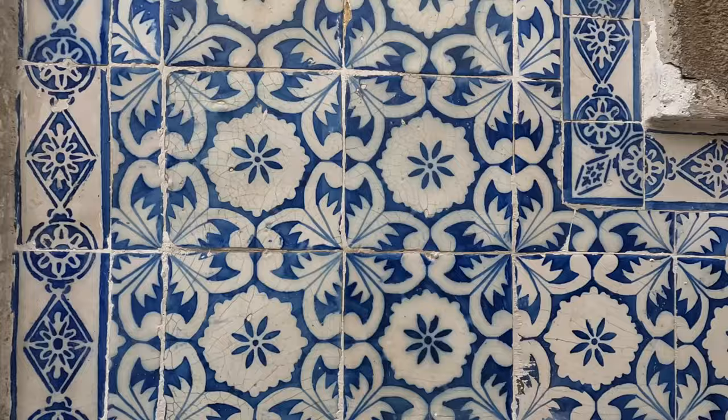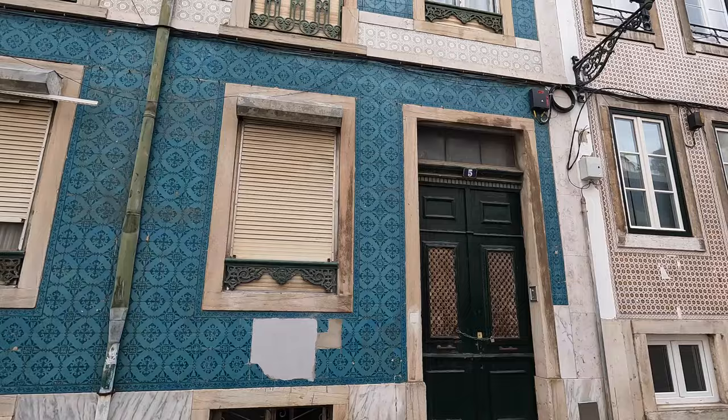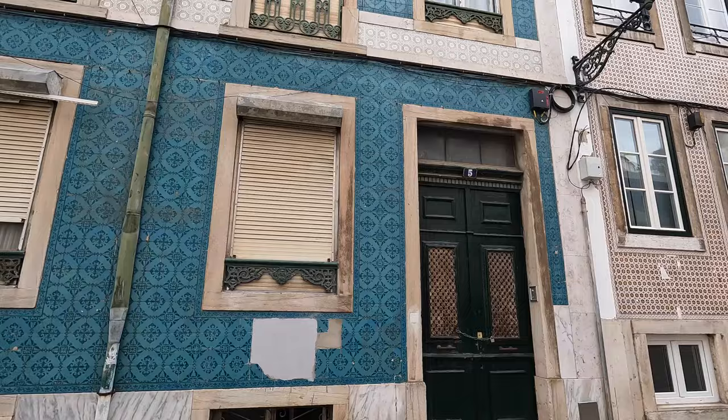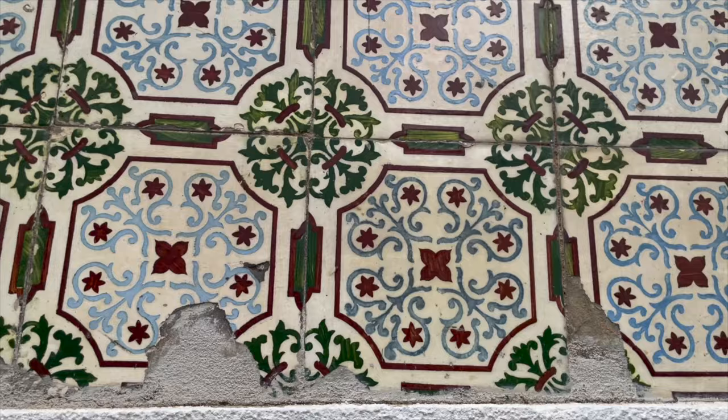This is our first day in Lisbon and this morning we're out exploring the Alfama neighborhood, which is famous for these beautiful tile buildings as well as being one of the oldest neighborhoods here in Lisbon. That's because in the 1755 earthquake that destroyed a lot of the city, this neighborhood was mostly spared. That's why you get these historic buildings and all these beautiful azulejo tiles.